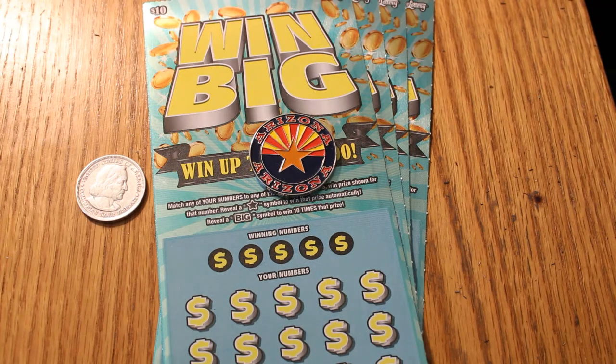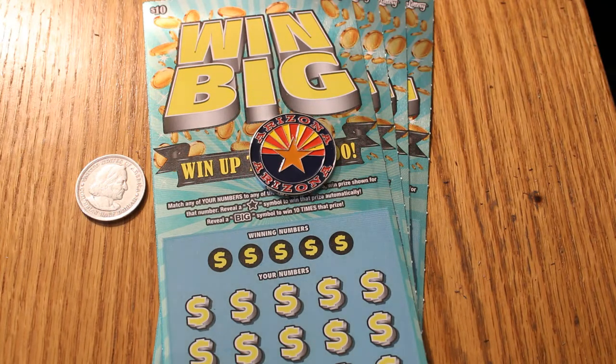The overall odds are 1 in 3.72. To hit a $100, it's 45 to 1 — not too bad. And then to jump to the $500 is 1,500 to 1. So I'm not going to hold my breath for that, but you never know. They're out there.